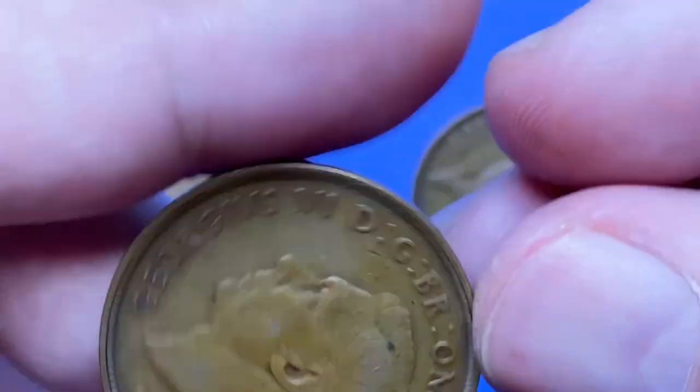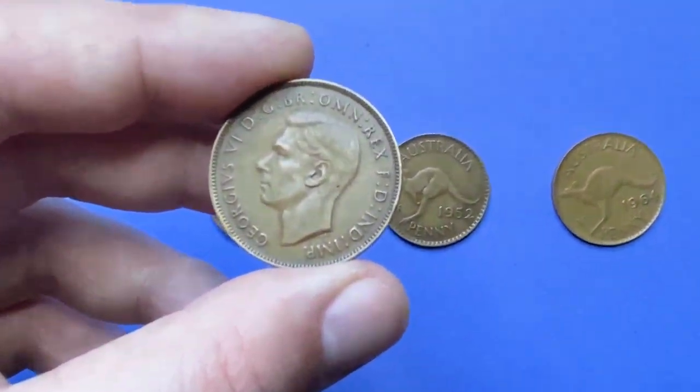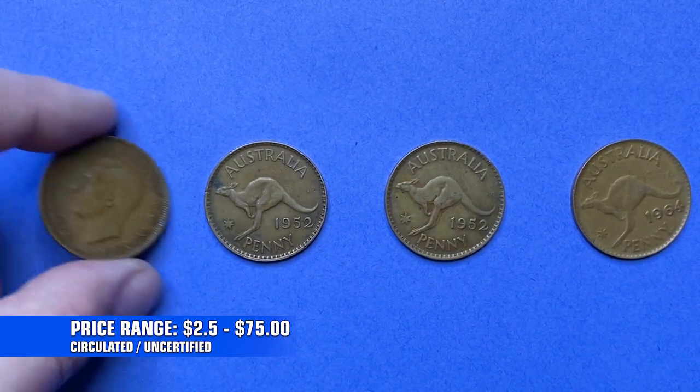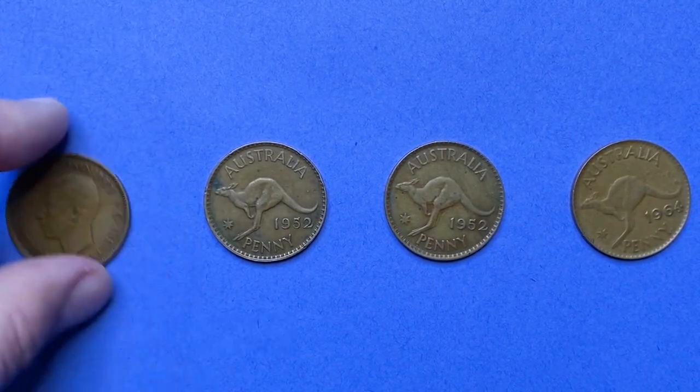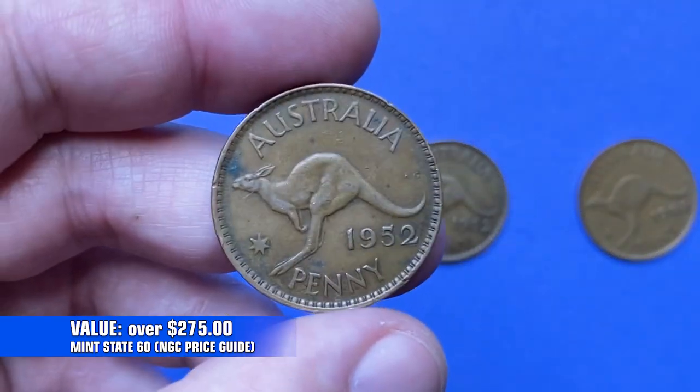First minted pennies of that year are more expensive than other mintages. According to the NGC price guide, circulated grades for those varieties range between $2.50 to $75. Even at the lowest mint state — MS60 — the coin is worth at least $275.